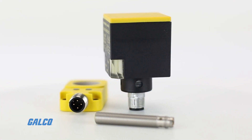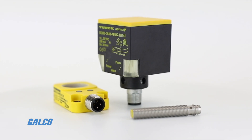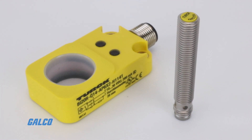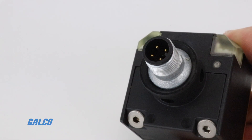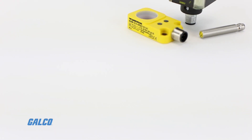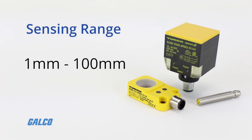Turk's inductive sensors are available in a wide variety of styles to fit your system needs. Sensors are available with metallic or non-metallic body compositions, shielded or not shielded, and containing between two and four PNP wires. They span in sensing range from one millimeter up to 100 millimeters of detection.